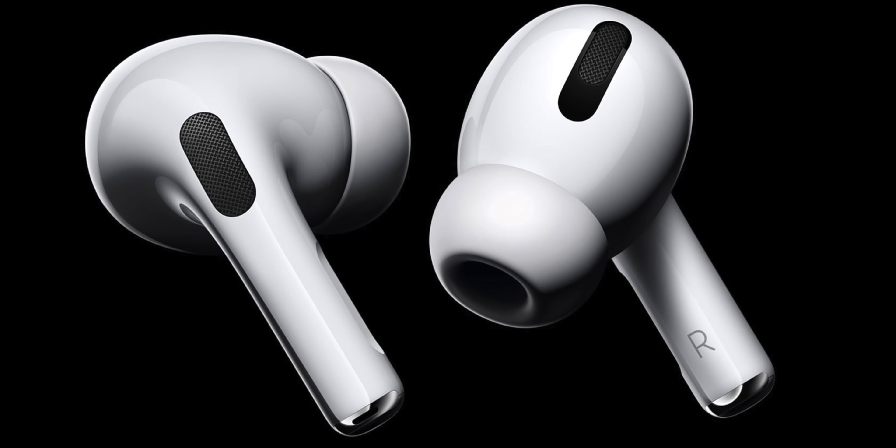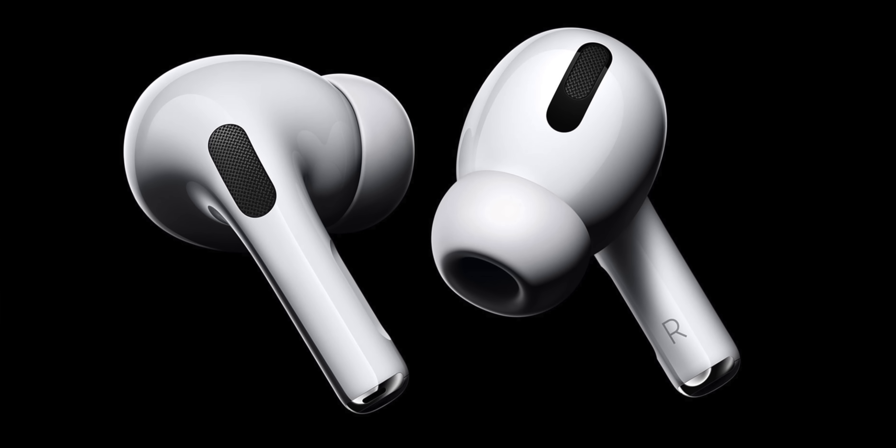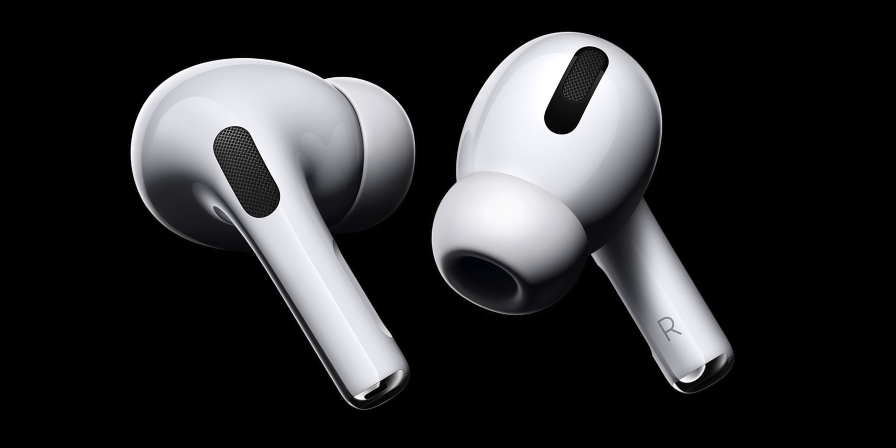And I almost forgot — a new version of AirPods Pro is also coming. They could go stemless, have a new chip inside, and Apple has been working on a thermometer in the ear. Get excited for next year, because I thought this year was big, and 2022 already sounds insane — five Macs, three watches, three iPads, new AirPods, five iPhone models, and the VR headset. Thanks for watching, drop a like, and I'll see you in the next video.